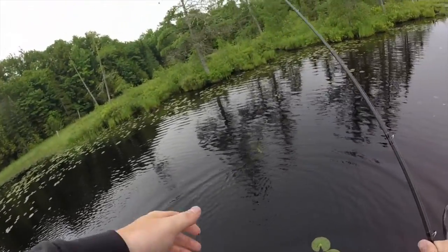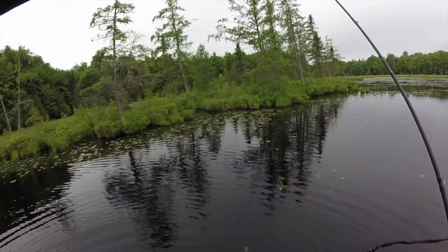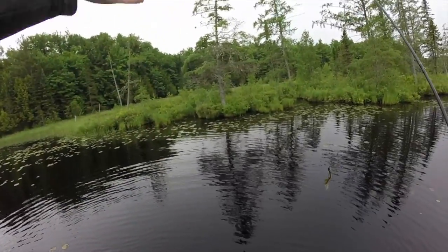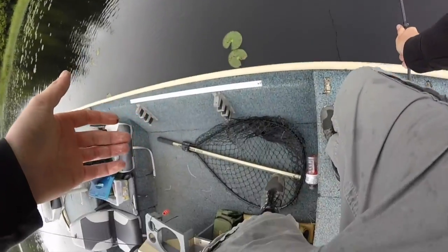So far I've caught every fish up shallow. It seems like a lot of the fish are coming off the edge of the lily pads. I did start by trying to flip way inside of them, but it seems like they're really kind of sticking to those edges, probably looking to ambush some prey.